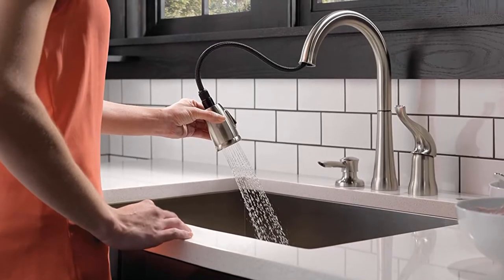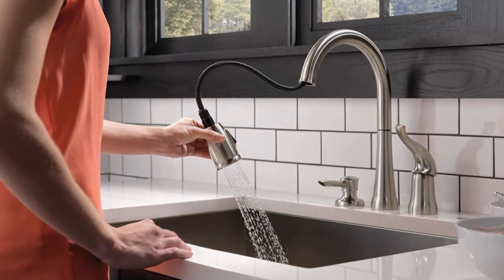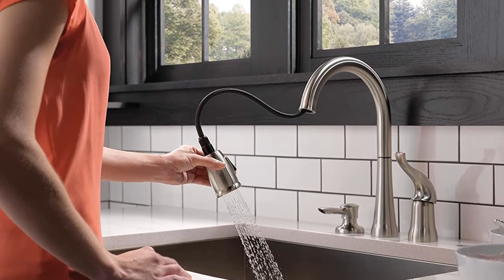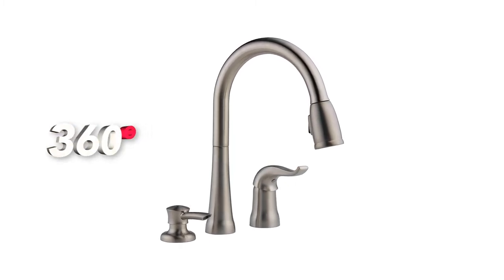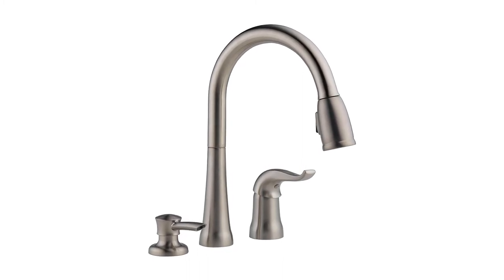If you have a sink that has three holes, then this faucet will fit perfectly in your kitchen. The Delta Kate faucet is really easy to mount and you can do it on your own. After you do it, you'll have a great modern faucet in your kitchen that looks amazing. The spout is able to move 360 degrees, which is excellent if you want to use it for more than just quick washes of your dishes.